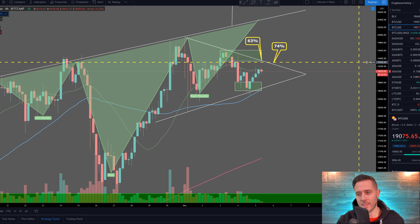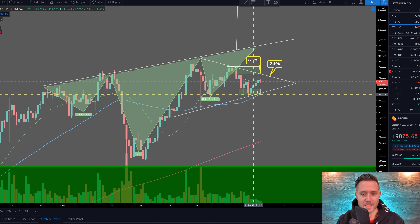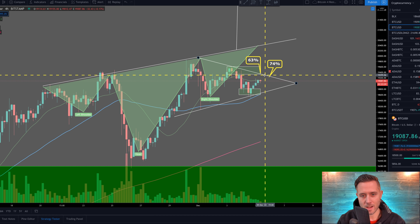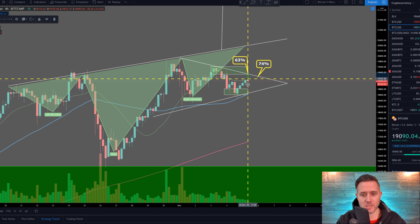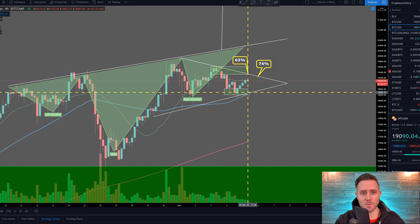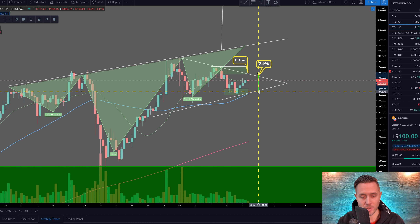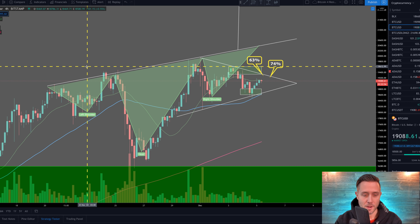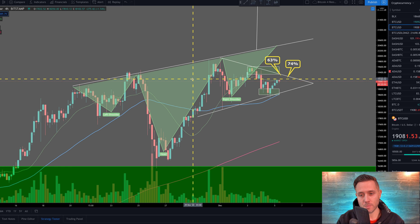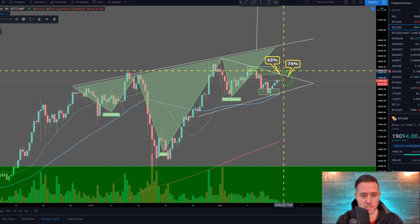What's exciting is the inverse head and shoulders we've been talking about — left shoulder over here, head, right shoulder setting up potentially. As this right shoulder setup develops, we are now in a new very short-term symmetrical triangle from about five days ago, and we're 63% of the way to the apex. Historically, based on Bulkowski and his trading data, a breakout around 74% has worked really well. We're going to get that break right around 74% — maybe a little before or after — confirming this inverse head and shoulders, with the right shoulder forming as Bitcoin breaks out.